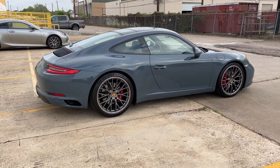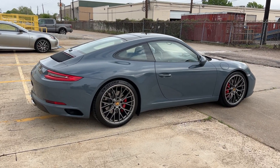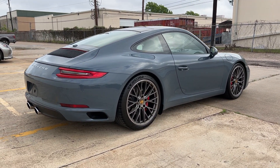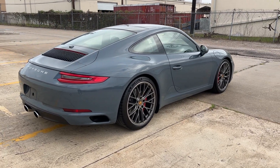This car is really nice to drive. It also has the PASM sport suspension, which is a 20-millimeter lower suspension from the factory than the ones without it.